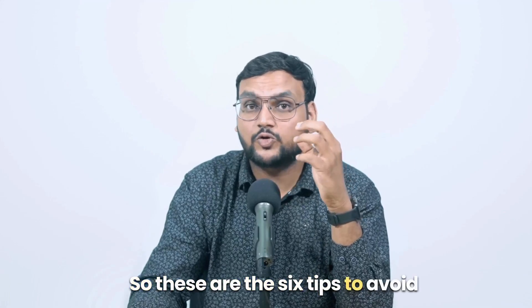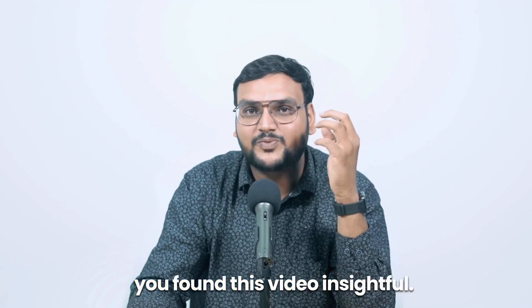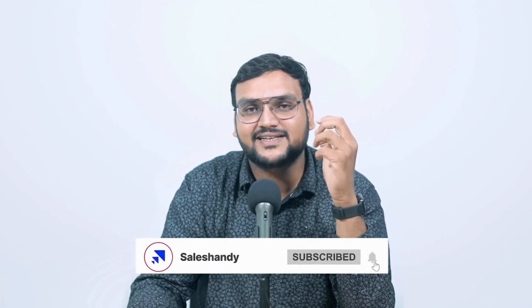So these are the six tips to avoid your cold emails going to spam. I hope you found this video insightful. To see more such videos, hit the like button and subscribe to our channel. See you in the next one.